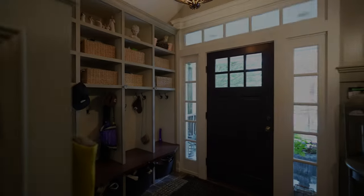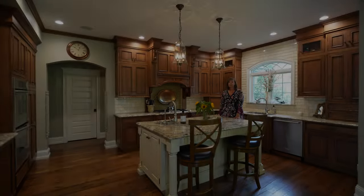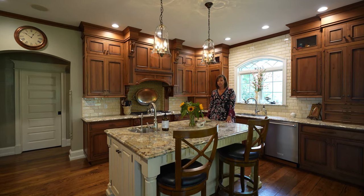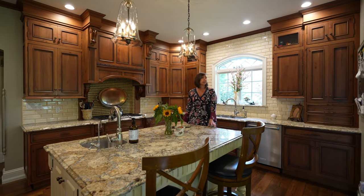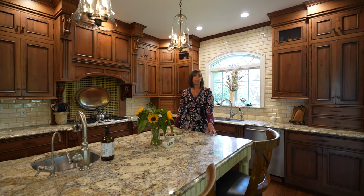Enter the radiant heated mudroom — shoeless — over the hand-laid lattice tile. This stunning chef's kitchen features stainless steel dual ovens, sinks, dishwashers, granite countertops, custom cabinetry, and an oversized refrigerator that opens up to an ample-sized breakfast nook.